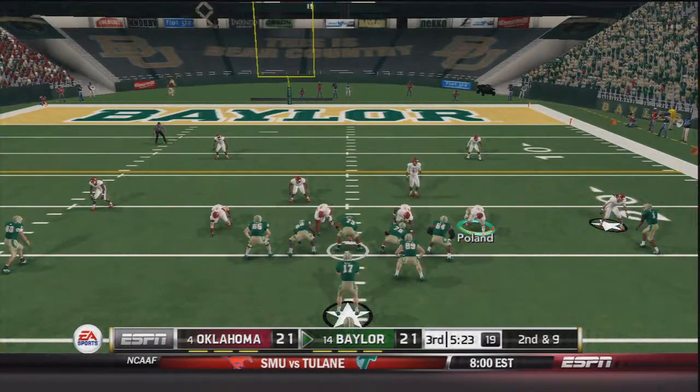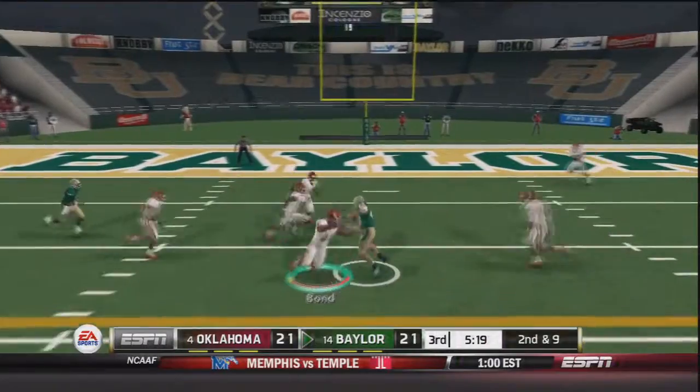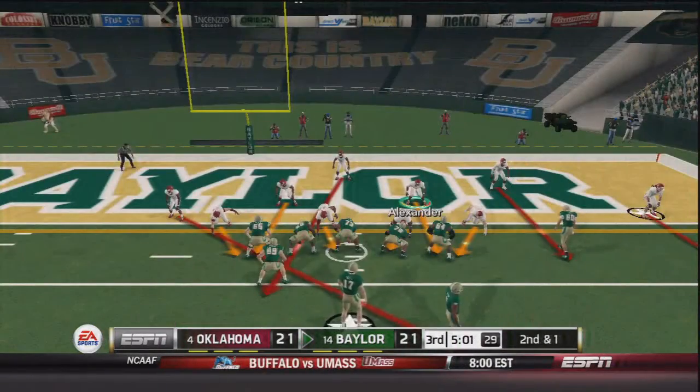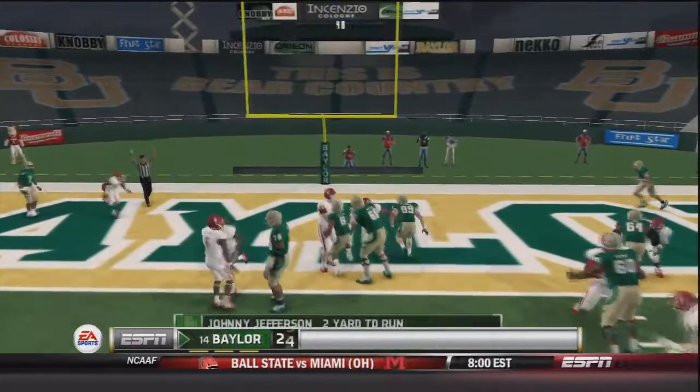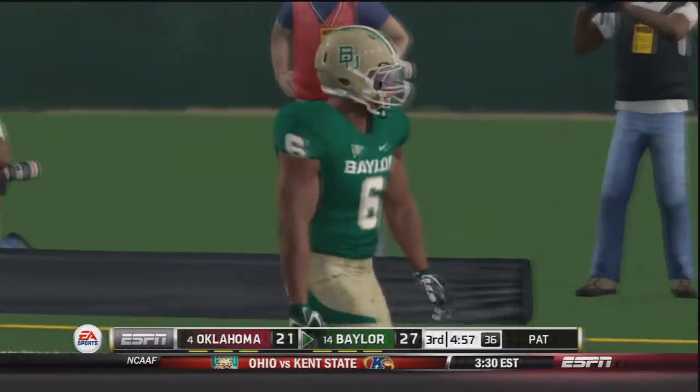Second and nine, Seth Russell takes the snap and throws to the outside — caught by Andrew Harris who breaks a tackle, brought down at the 10, a 13 yard gain. Now second and one with five minutes to go in the quarter — handoff to Johnny Jefferson. Touchdown Baylor, and they will take a seven point lead over the Sooners.